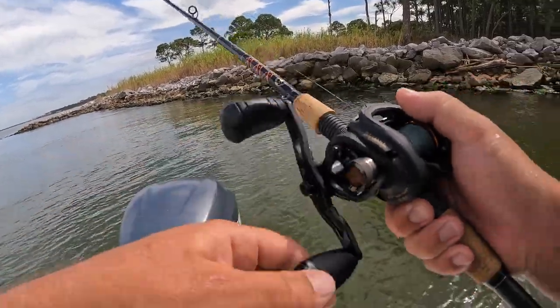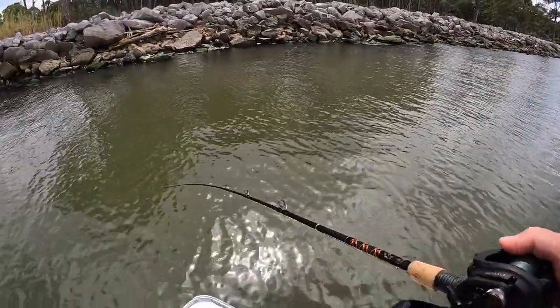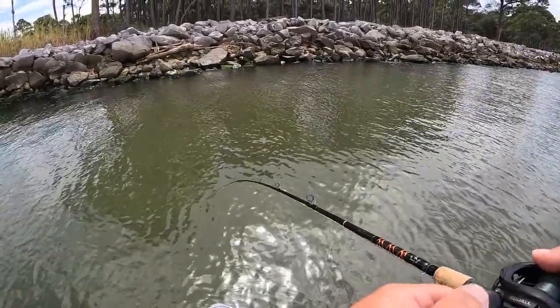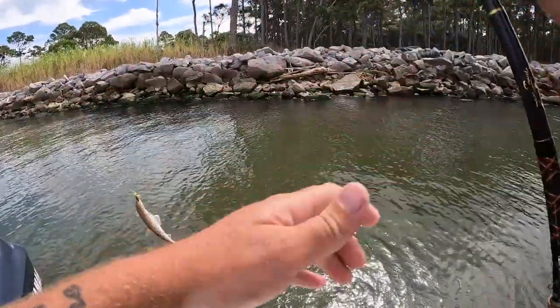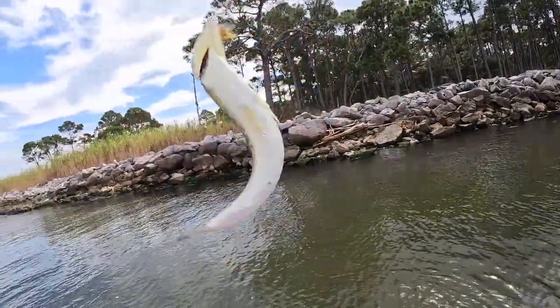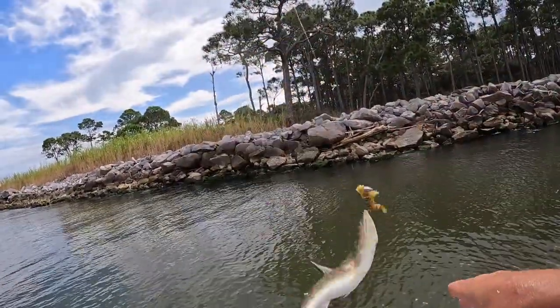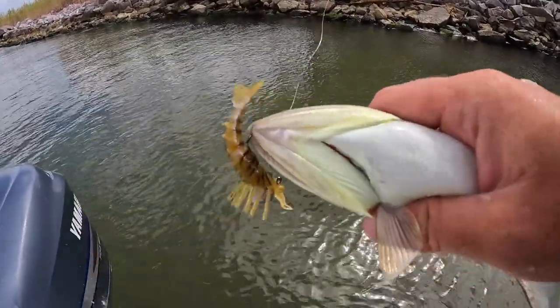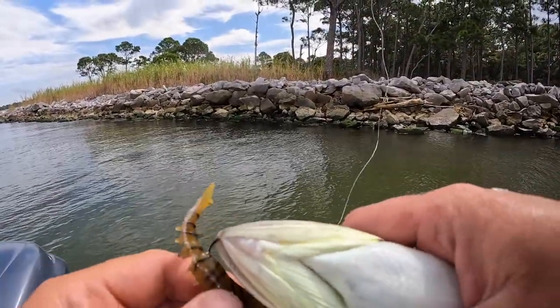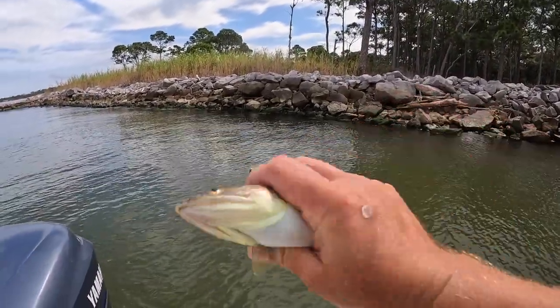There's one — look at that. That's the fun part about lures. It's a dumb lizard fish — pretty good size one though. Look at the chartreuse on his gills, that's actually pretty cool. All right, there you go.